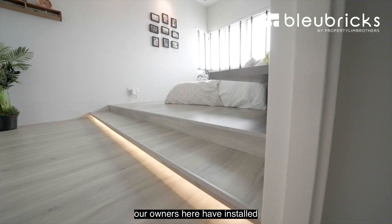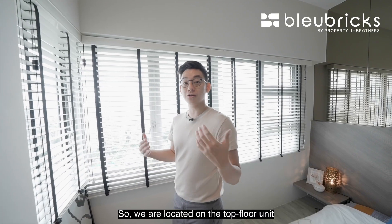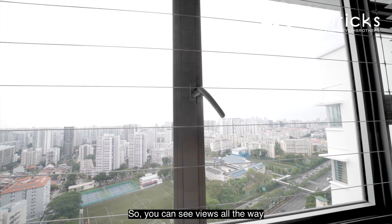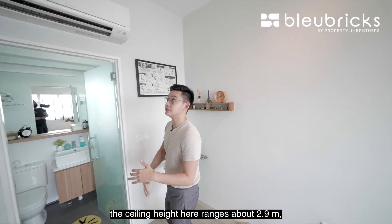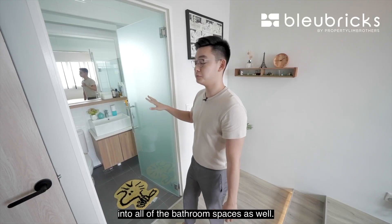Stepping into the master room, our owners have installed a platform bed system, a king-size bed, and a two-sided table. We are located on the top floor, fronting towards Bendemeer Secondary School as well as a football field, so you can see views all the way to the national stadiums, Raffles Place, and Potong Pasir. The ceiling height here ranges to about 2.9 meters and that stretches into all the bathroom spaces as well.